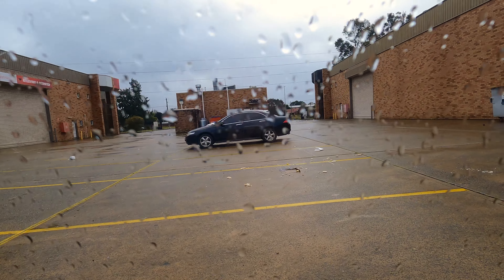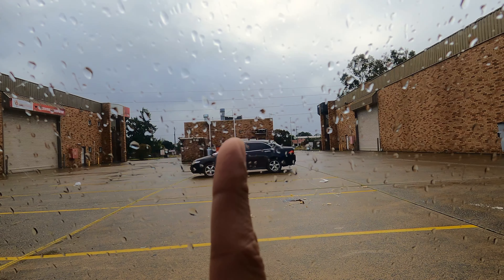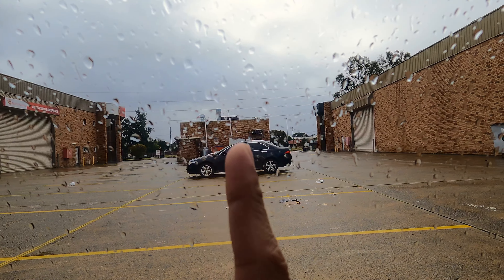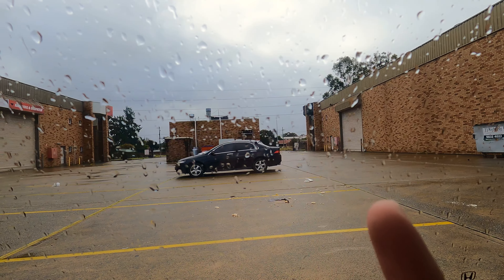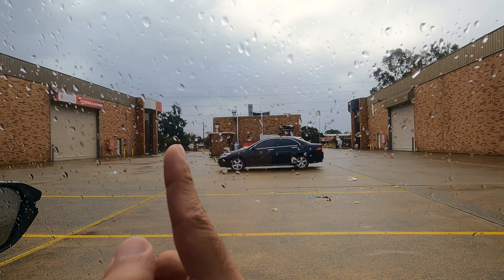Like you can see over here — this is the backside of Hoxton Park Kebabs. That establishment there is Hoxton Park Kebabs. You enter from this side when you come, you can park in any of these spaces, and you exit from the other side.